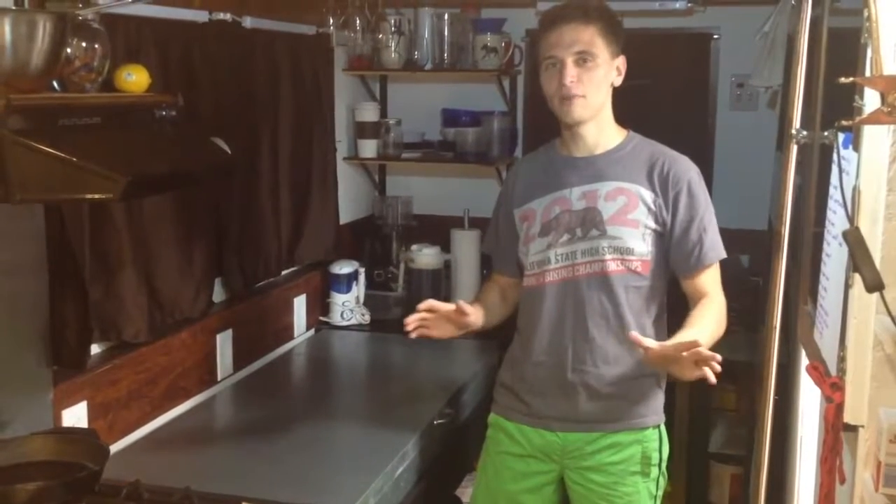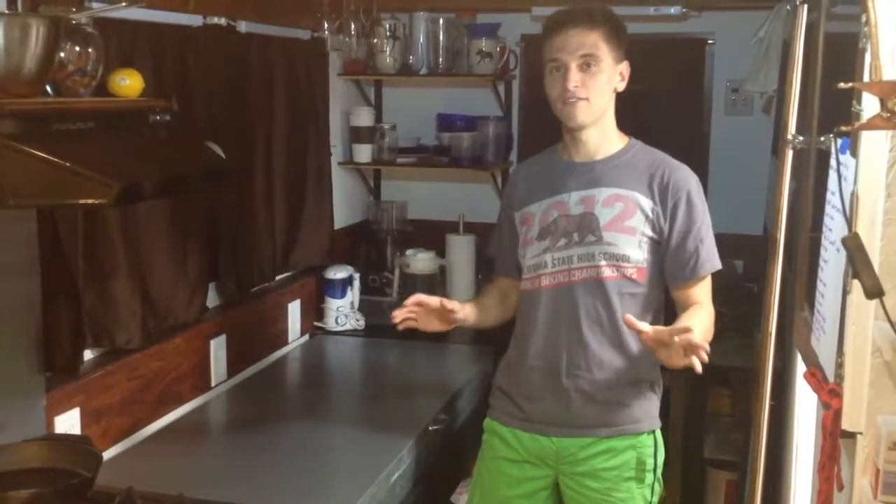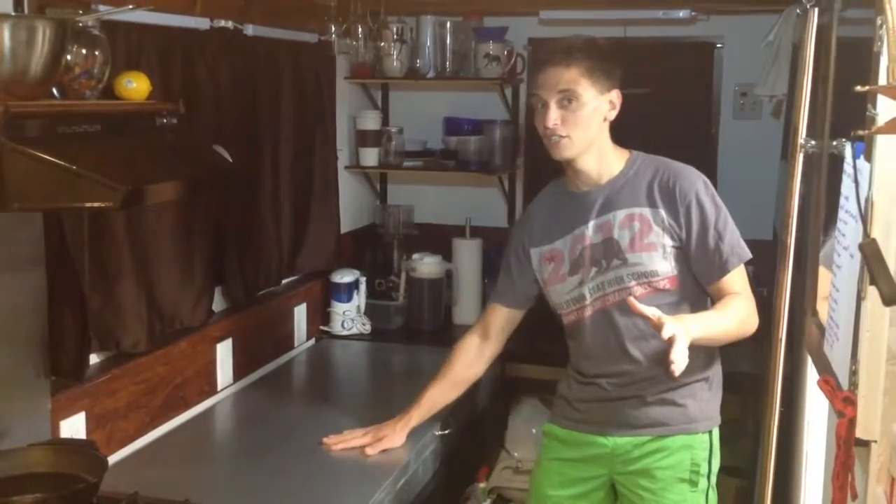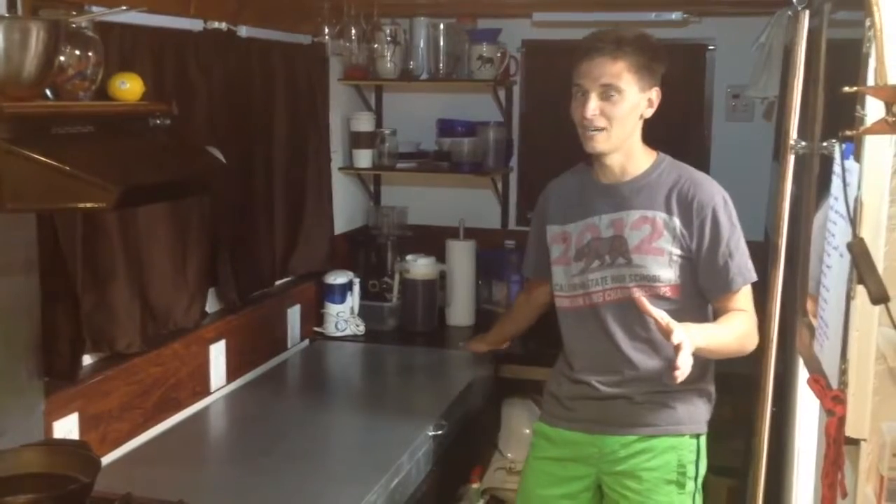Tiny House Living is all about finding multifunctional space and items. And the kitchen — if you've seen our Tiny House Q&A — the kitchen is Mrs. Epic's favorite part of the house, especially the countertops.